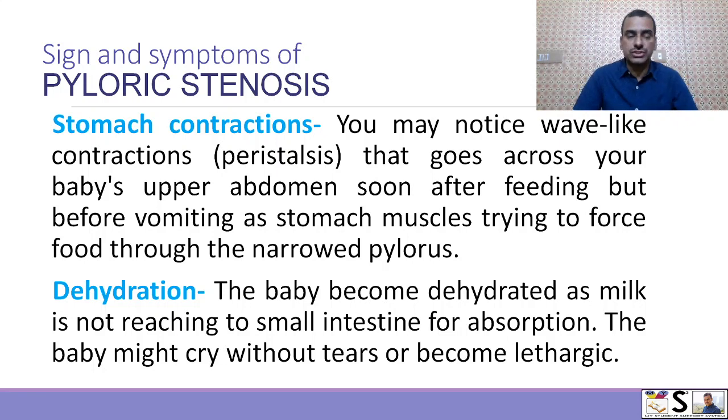Another sign and symptom includes stomach contraction. You may notice a wave-like contraction or peristalsis that goes across the baby's upper abdomen soon after feeding but before vomiting, as the stomach muscles try to force food through the narrowed pylorus. If they do not succeed, the food comes out as vomitus. Another important symptom is dehydration — the child becomes dehydrated because milk is not reaching the small intestine and is not absorbed.